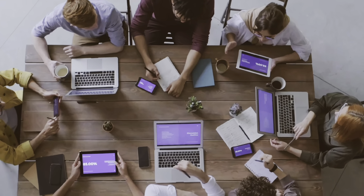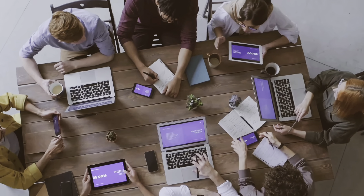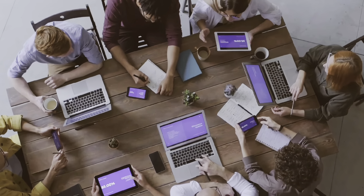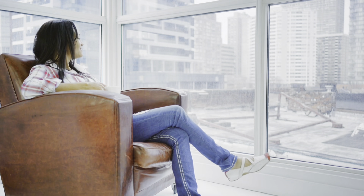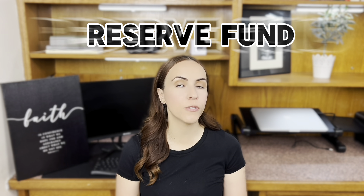So who decides how much you pay? That is the condo corporation's board of directors. These are fellow condo owners who work on behalf of the entire community. They base their decisions on the Condominium Act and the governing documents of the condo. Their main goal is to promote a healthy and well-maintained community for everyone.